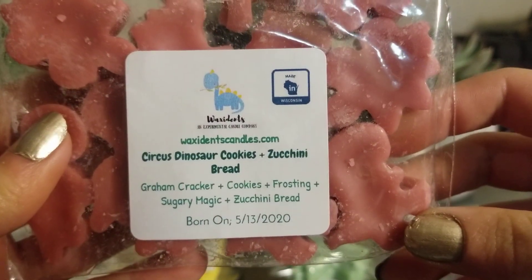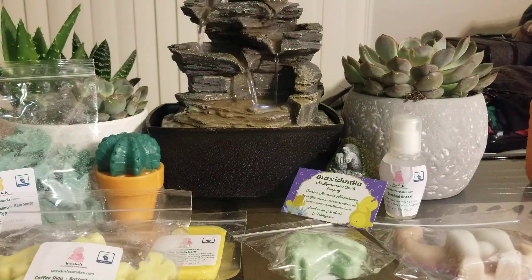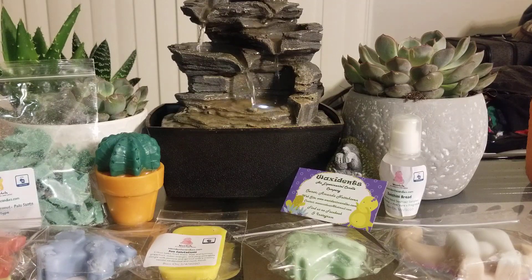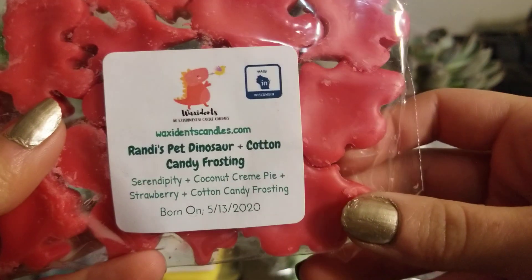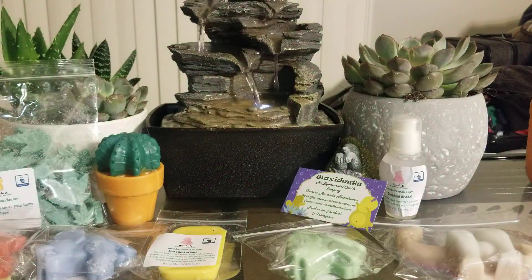Then I got Circus Dinosaur Cookies with Zucchini Bread — Graham Cracker Cookies, Frosting, Sugary Magic, and Zucchini Bread. This smells really nice but it's not super strong. I mostly get like a cookies, cotton candy type of blend — I'm wondering if that's what Sugary Magic is. I do get a tiny bit of zucchini bread, but this one probably just needs to cure a little bit longer. And then I got another one called Randy's Pet Dinosaur in Cotton Candy Frosting, Serendipity, Coconut Cream Pie, and Strawberry. This smells really good. The strawberry is very, very strong — I think it's definitely overpowering the serendipity and cotton candy a bit, along with the coconut cream pie. We'll have to see about that one as well.